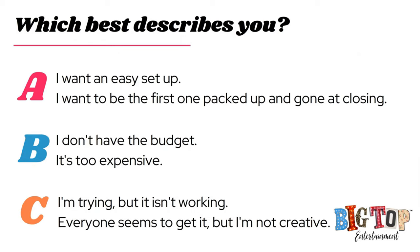Nothing wrong with being a hobbyist — that's great, and we also want you to look your best. But I'm talking to professional exhibitors right now. Option A is: I want an easy setup, I want to be the first one packed up and gone at closing. That's fine, but you're sacrificing your sales. Do you want to spend more time on site setting up and making more sales, or less time at work and make less sales? When you have a simple setup, it results in simple sales.